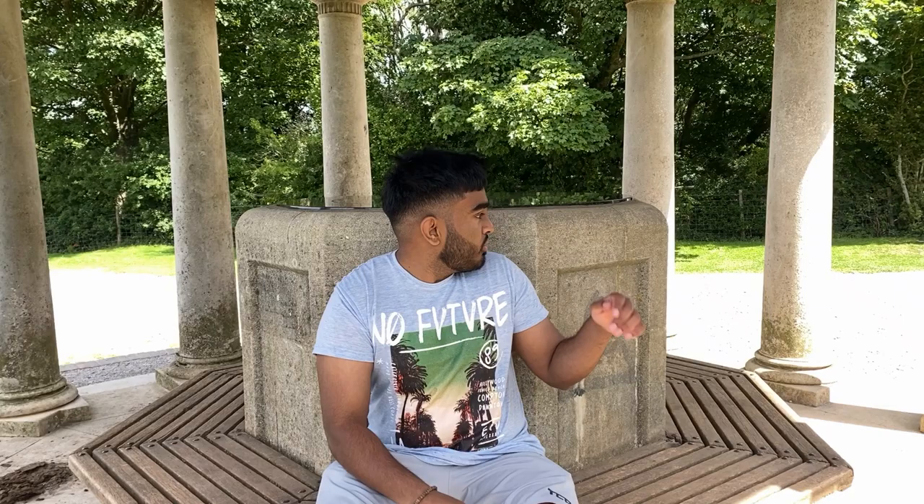So I'm currently at the Inglis Memorial on top of Reigate Hill. This memorial was given to Reigate Hill by Lieutenant Inglis in 1908. It was originally used as a water fountain for the horses that used to come along this path. But the most amazing feature about this memorial is the actual ceiling itself — look at that.